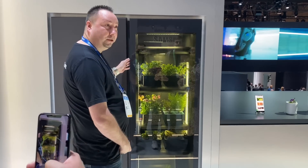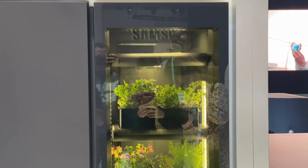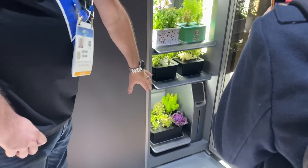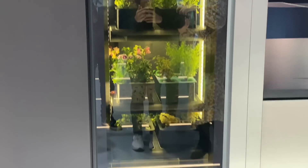Samsung also had a few interesting concepts, like the indoor garden fridge. You guessed it — it gives consumers the ability to garden indoors, which is perfect for those living in apartments who really want to garden but can't. The garden fridge will allow people to grow herbs and produce indoors all year round with cool controlled temperatures, built-in lights, and a built-in watering system.